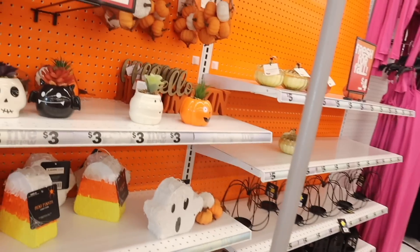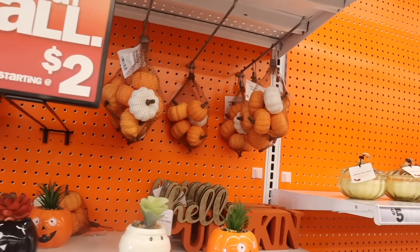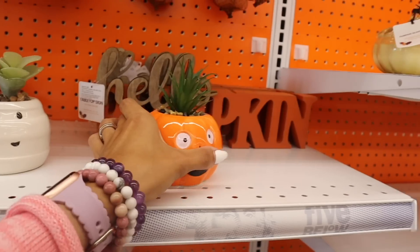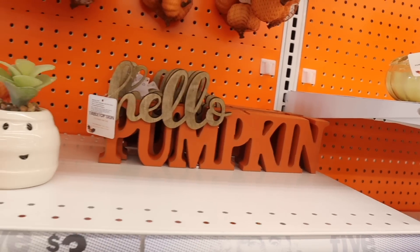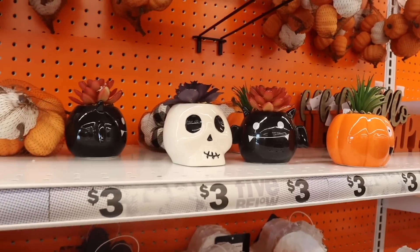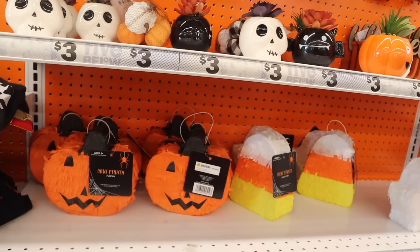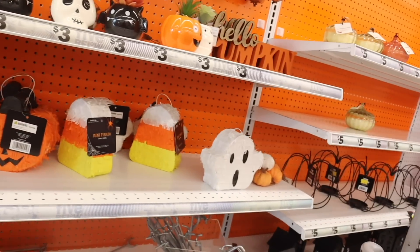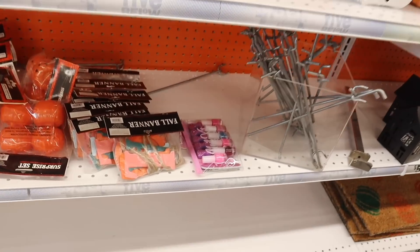Over here they have orange and white pumpkins, and down here they have fake plants with a ghost, pumpkin, and a 'Hello Pumpkin' design — so cute! They even have a ghost cat one. There are also little Halloween pinatas — the mini ones with candy corn and a ghost that everyone is getting — and fall banners that say 'Hello Fall.'